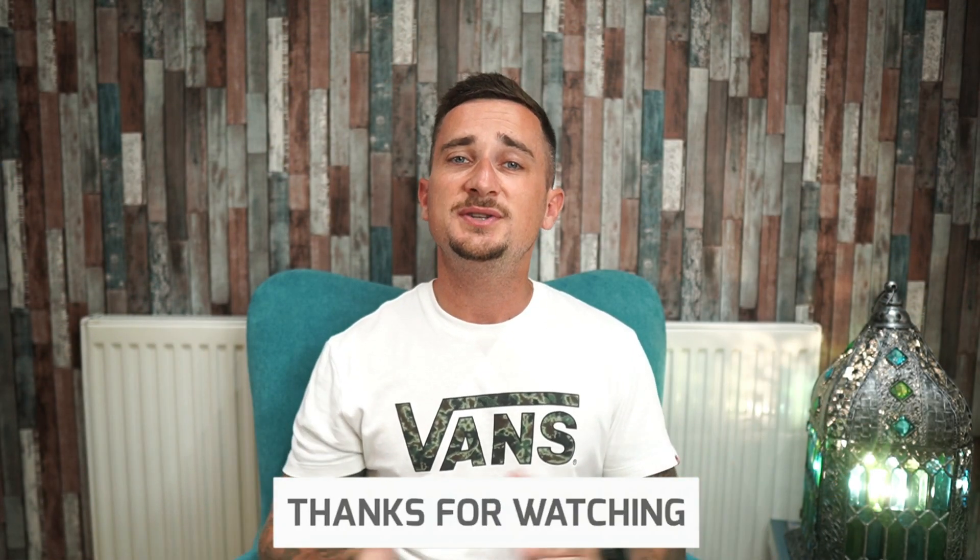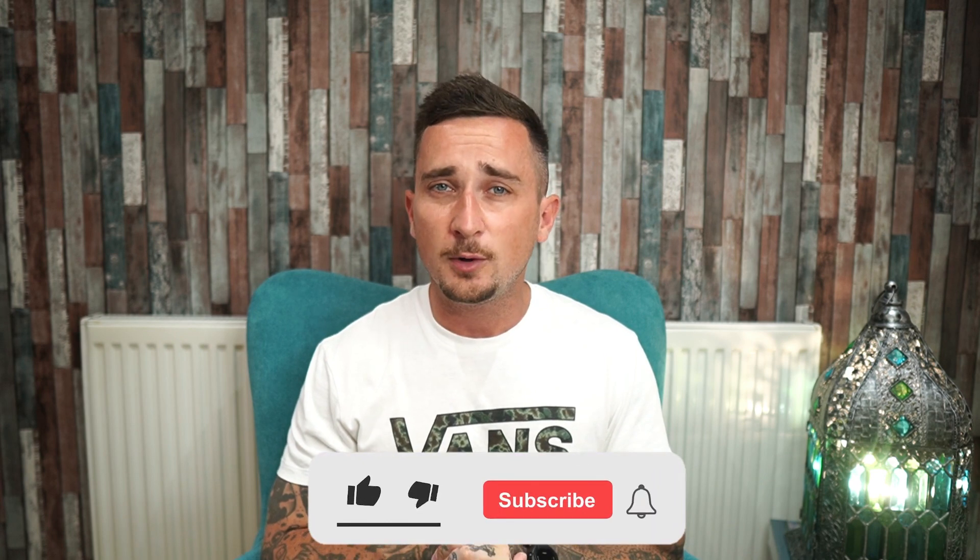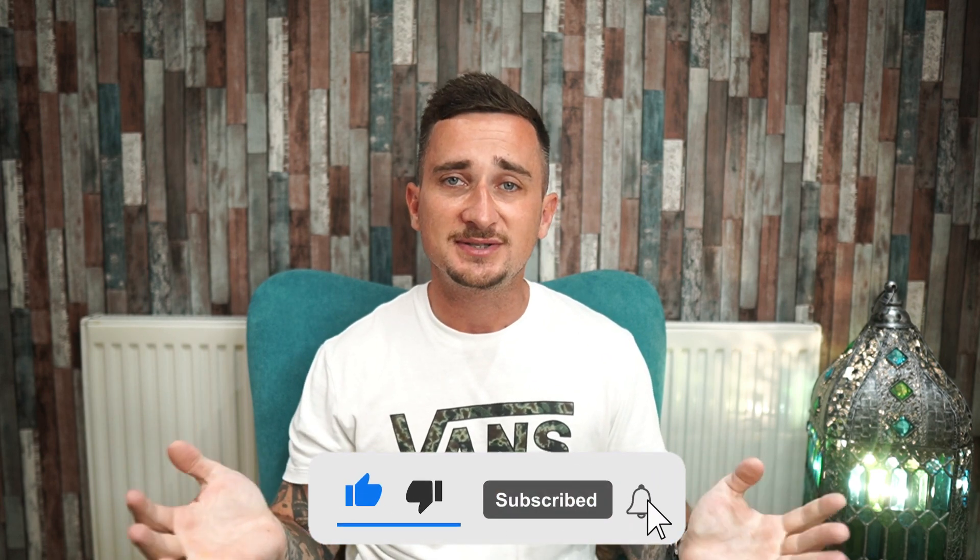Thank you so much for watching this video. If you enjoyed or found it helpful, please don't forget to drop a like, subscribe for more content just like this, and I'll catch you in the next one.